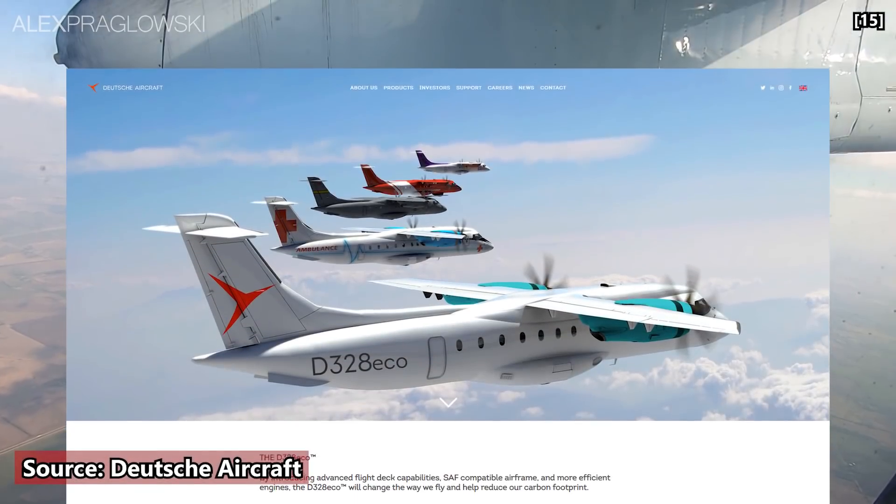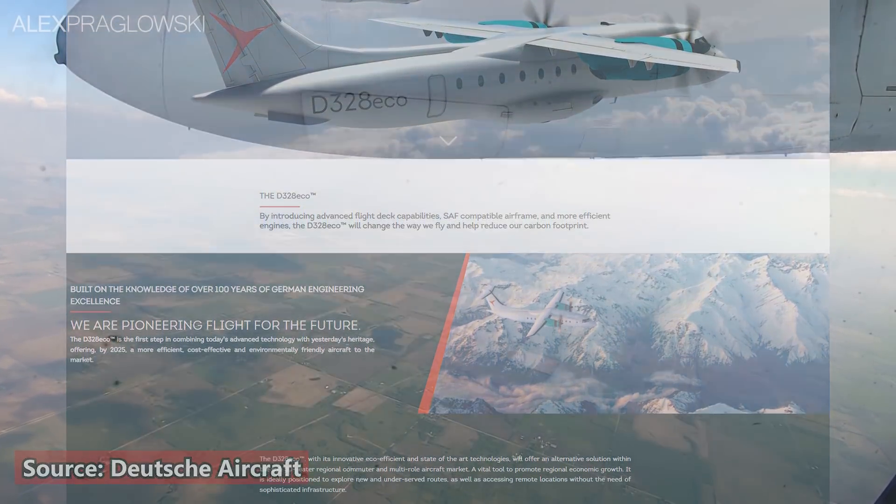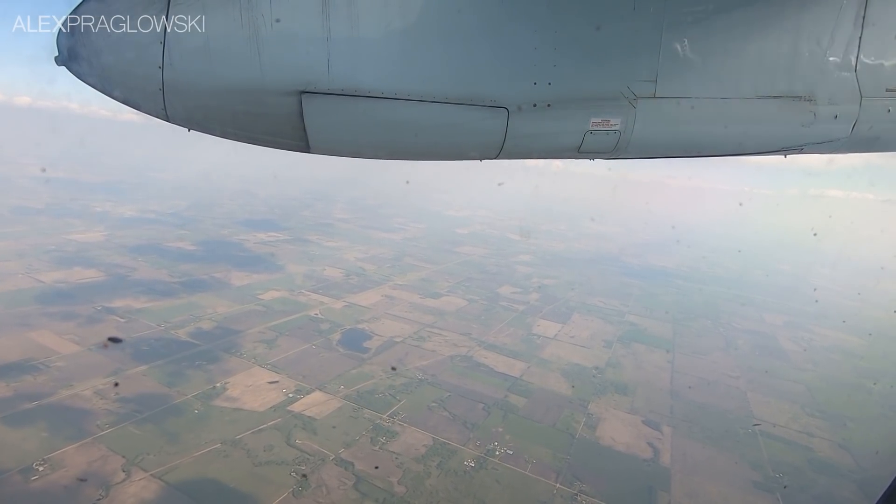There are various new regional airliner concepts out there, including a stretched and re-engined Dornier 328 Eco that would be designed to run on sustainable aviation fuels. But even closer to home, there's one other option that may just end up being the best one.